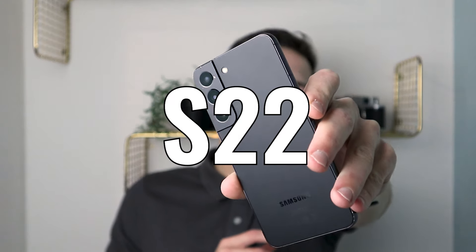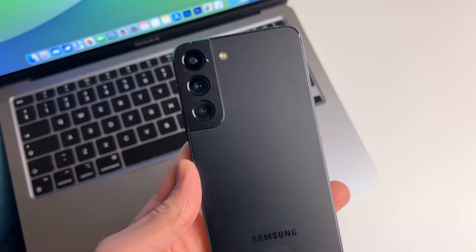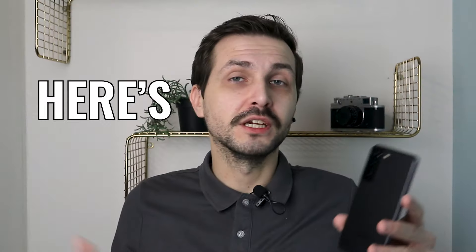Samsung Galaxy S22 is, in my opinion, one of the best choices, at least on the Android side of things, in late 2023, going into 2024 and beyond. Here's why.